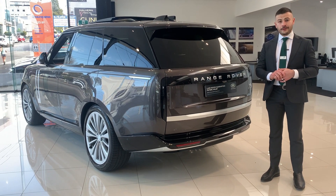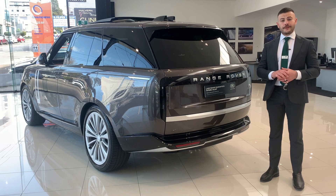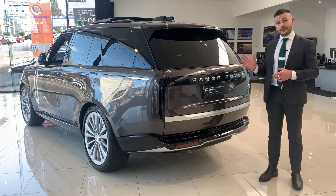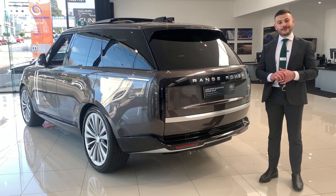Thank you so much for taking the time to view the video today. Those are some of the key features of the Range Rover. If you do have any further questions or would like to discuss a build for a Range Rover, reach out to myself Blair, or any of the team members at ULR Land Rover in Malvern.